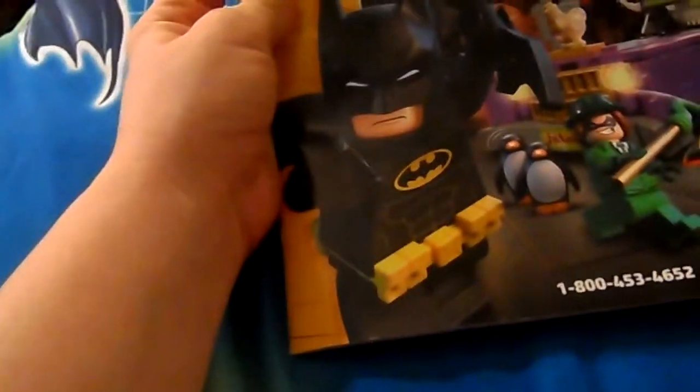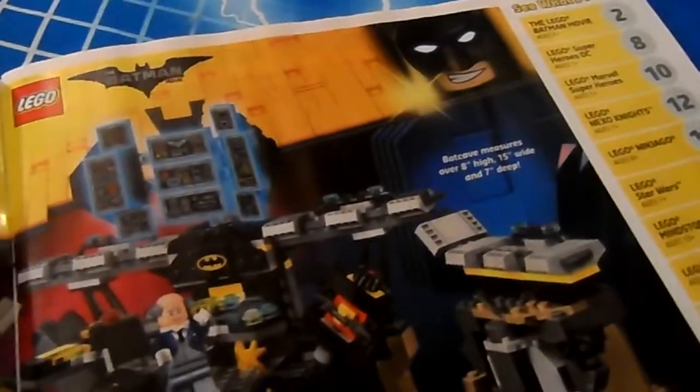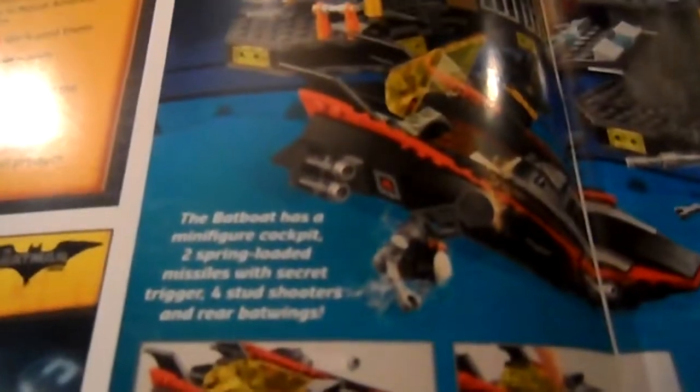The front shows some of the LEGO Batman stuff. I like that Batgirl figure. There's a free mini Batwing with purchase of $35 or more. Our first page is the Batcave Break-In — 1,047 pieces. It's a pretty cool one, though I liked the classic Batcave set that they had before.